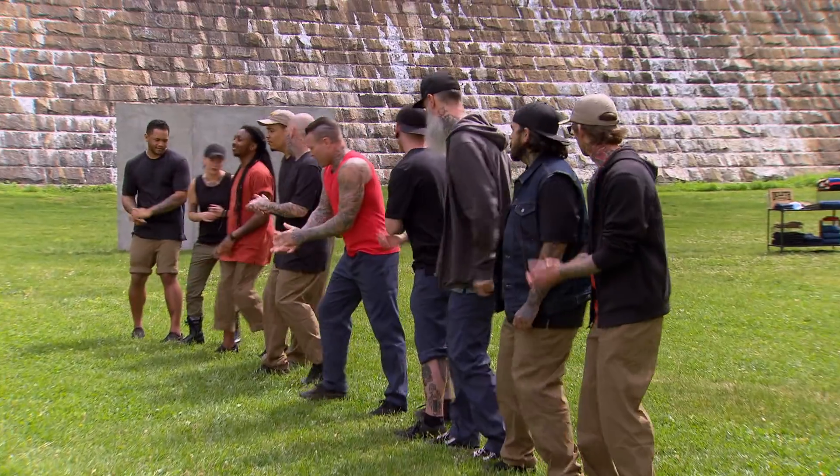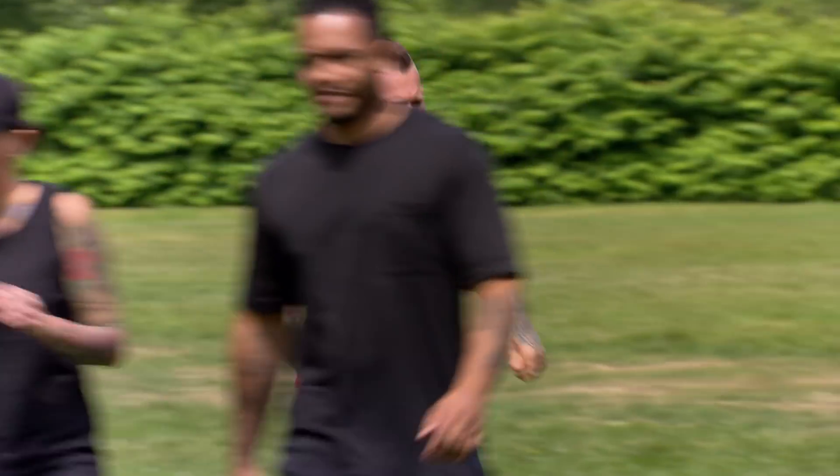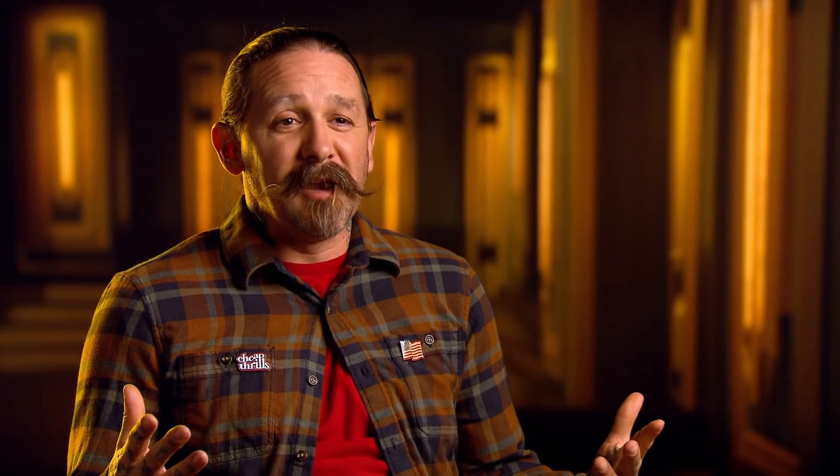You have five hours, and your time starts now. This week, we're testing composition, and it's a mind challenge. This is like painting in the dark and hoping it looks good when you turn the lights on.